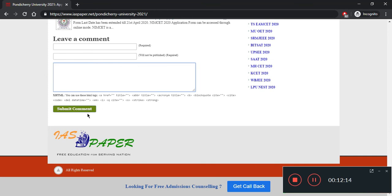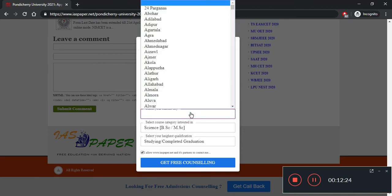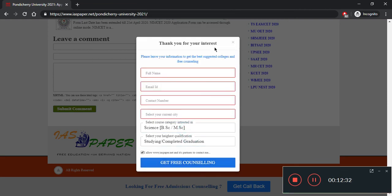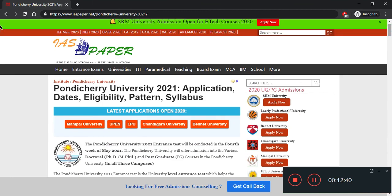If you have any doubts, you can write your name, email address, and comment below. You can also use the callback option by filling in your full name, email address, contact number, and current city to get free counseling. If you want coverage on any other topic, comment below. Please subscribe to this channel for future reference and like this video if you found it helpful.